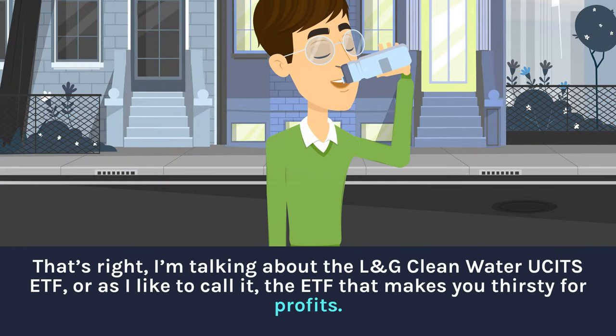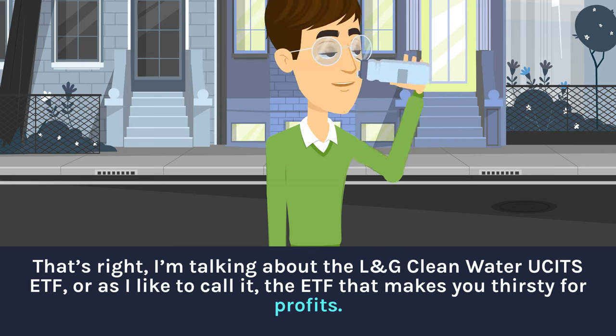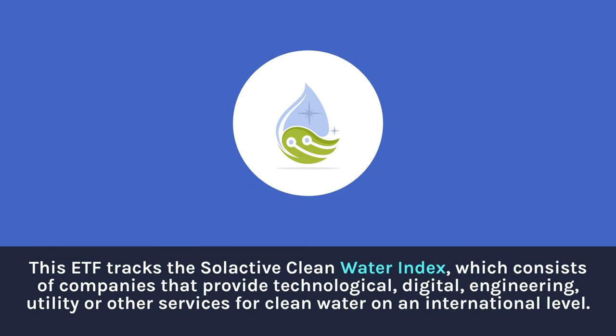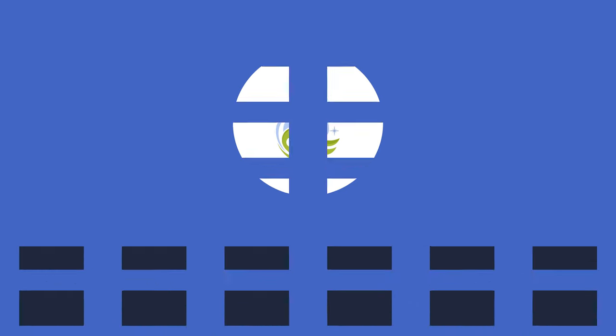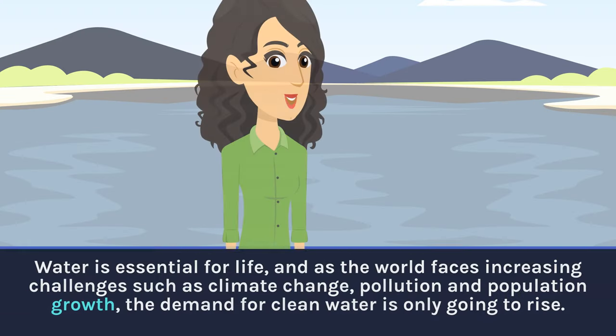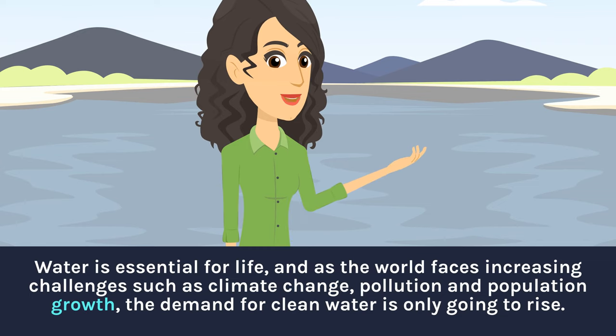That's right, I'm talking about the L&G Clean Water UCITS ETF — or as I like to call it, the ETF that makes you thirsty for profits. This ETF tracks the Solactive Clean Water Index, which consists of companies that provide technological, digital, engineering, utility, or other services for clean water on an international level. That means they are involved in things like water treatment, purification, distribution, infrastructure, and more. Water is essential for life, and as the world faces increasing challenges such as climate change, pollution, and population growth, the demand for clean water is only going to rise.